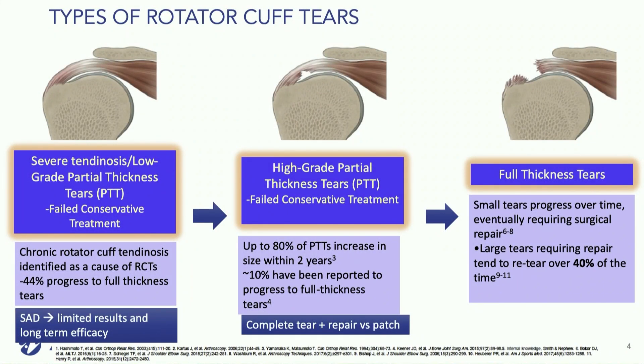Types of rotator cuff tears vary, running the gamut from severe tendinosis and low-grade partial tears to full thickness tears. We know through the literature that many of these progress from either low-grade to high-grade or from high-grade to full thickness.